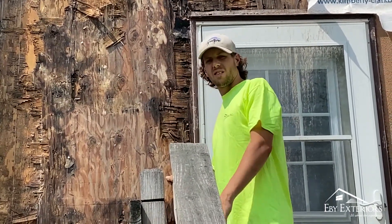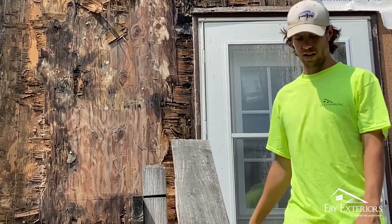This is about worst-case scenario. We're going to have to tear all this plywood off, make sure there's no mold behind it, and then close it back up.